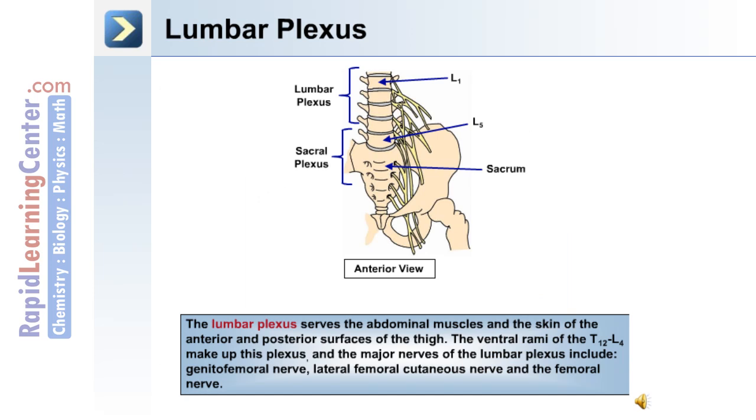The lumbar plexus serves the abdominal muscles and the skin of the anterior and posterior surfaces of the thigh. The ventral rami of T12 to L4 make up this plexus. The major nerves of the lumbar plexus include the genitofemoral nerve, the lateral femoral cutaneous nerve, and the femoral nerve.